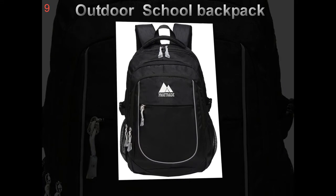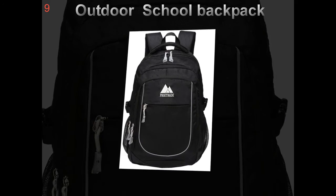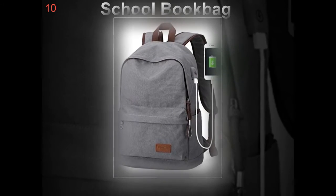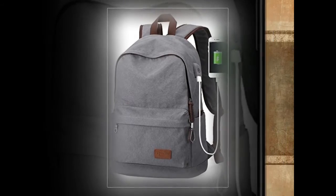Features. Be sure to choose a pack that has the features you need for carrying special items. Many students need to carry laptops, music players, water bottles, lunches, and a variety of other items. Many bags have specialized compartments for these types of items.